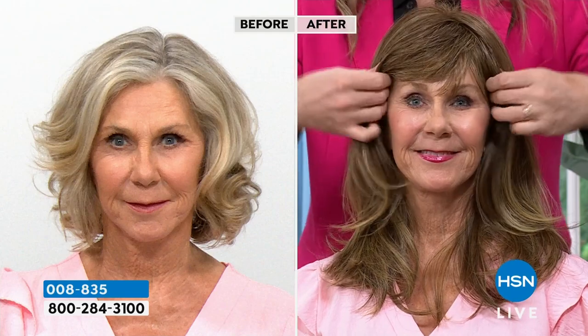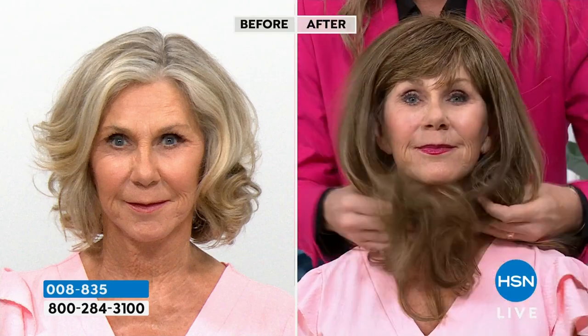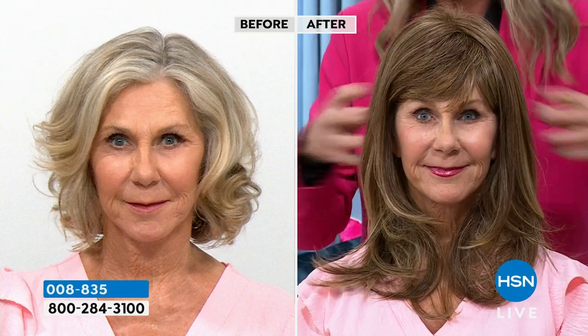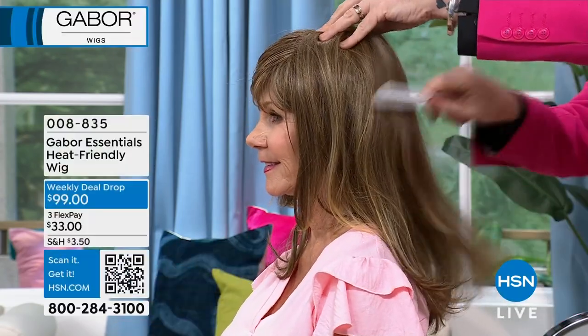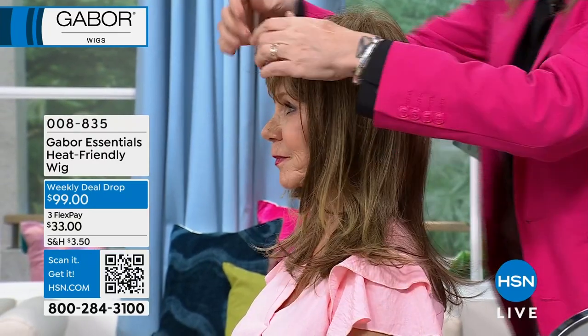If it's too long for you — you could sort of cut this or put extra layers in there if you wanted to. But I love it as it is. If you think it's a little long, wear it up a lot. I love wearing my hair up and you need some length to do those updos.